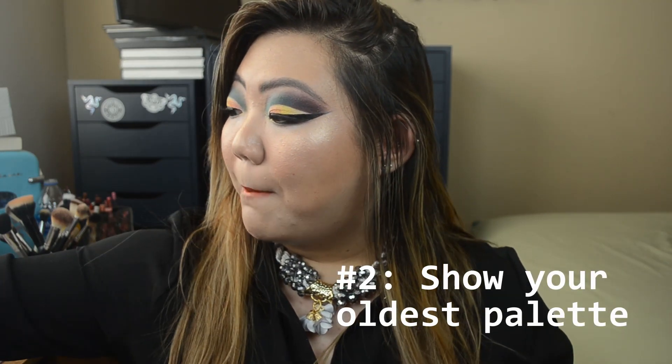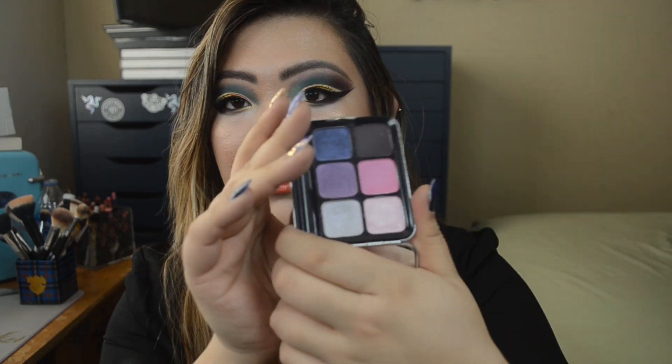The next question is: show your oldest palette. My oldest palette are these palettes from MAC — they came out all the way back in 2007, so this one is 13 years old. I don't use it anymore, but I keep it because it's nostalgic and the packaging is so pretty. This is the MAC Royal Assets Six Cool Eyes palette. It comes with beautiful packaging, a nice little mirror, some bluey purples, and pinkier tones. This was one of my prized possessions when I was younger.